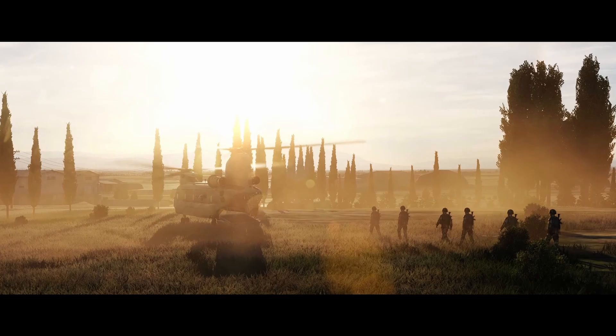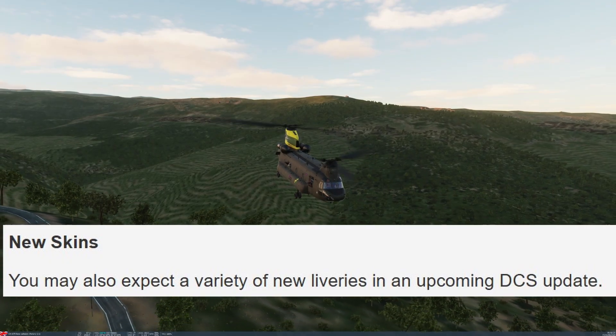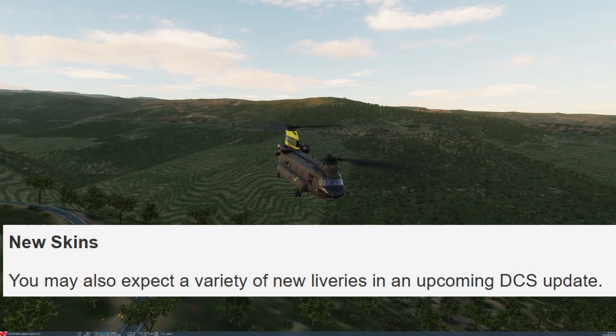For the immersion side of things, you want to land on and have troops - like you see in plenty of other games - be able to load onto the aircraft, take their seat, and then do the reverse when you land. You don't want to just say you've loaded troops, find nothing in the back, land, press a button, and have troops suddenly appear in static poses next to the aircraft.